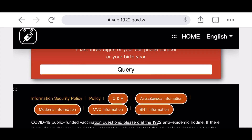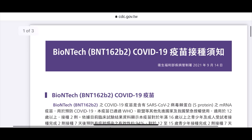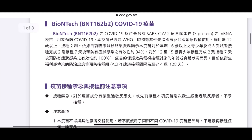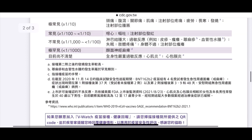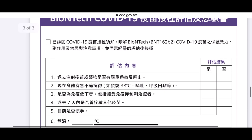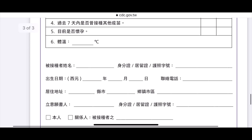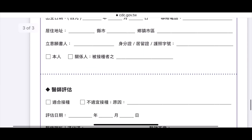The form is in Chinese version, so we asked some of our Taiwanese friends to help us understand and write the correct information before going to our vaccination appointment. But no worries — as I said earlier, at the vaccination area, you have the English version you can refer to.